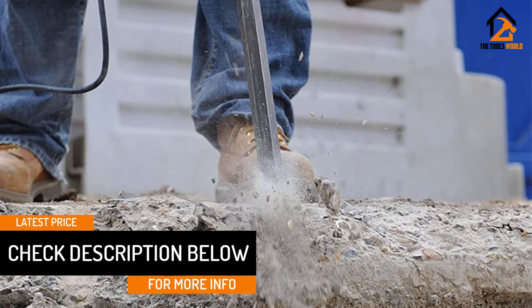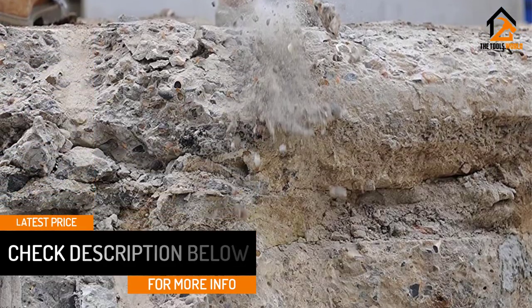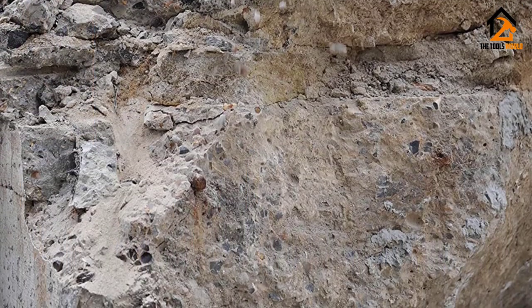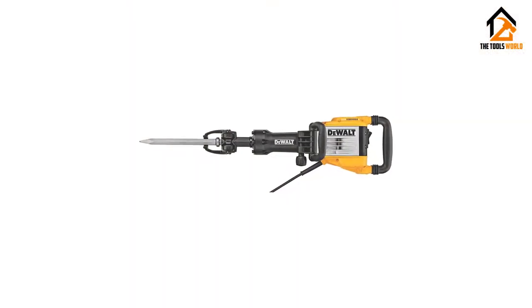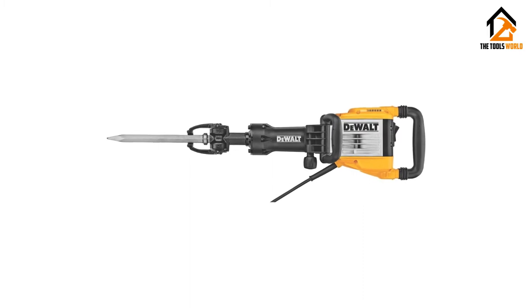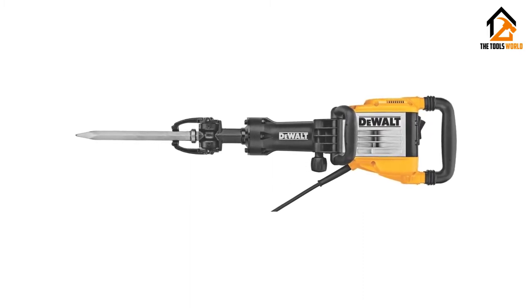We enjoyed using the Dewalt and felt it had plenty of power. We didn't put it much higher on our list because we tried two of them, and each worked perfectly for a few days, but the bit started slipping and eventually would no longer stay in the machine, rendering it useless.